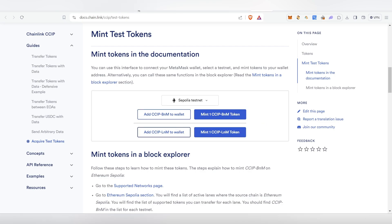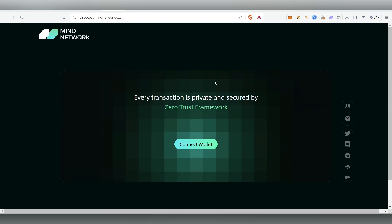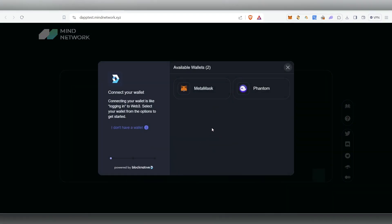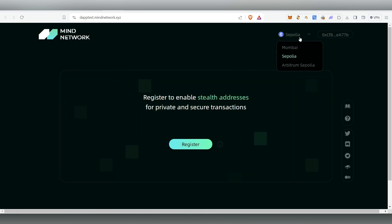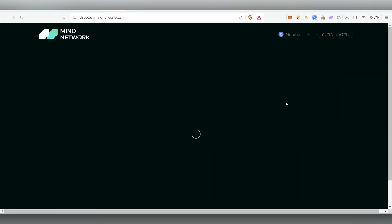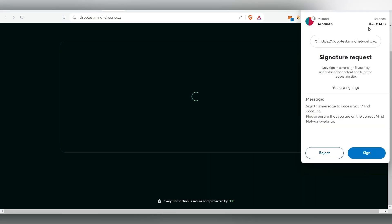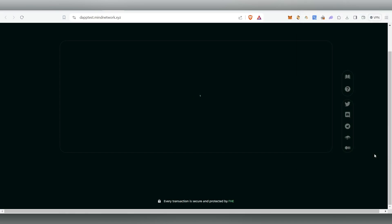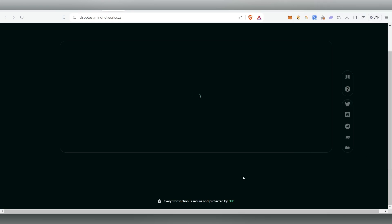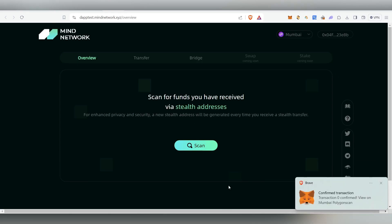After adding to MetaMask, we've completed collecting faucet tokens. Now we're going to test their dApp — get the link from my Telegram channel. Click Connect and select MetaMask. Change to the Mumbai network, click Switch Network, and MetaMask will pop up. You should see your balance on top. Click Sign and then Confirm the transaction.